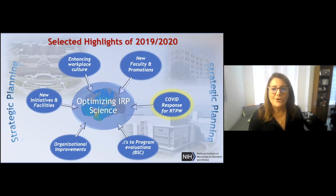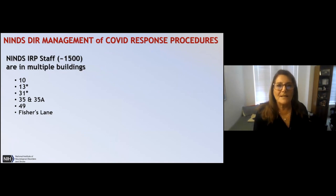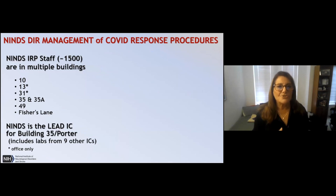Let me tell you about our COVID response. The overall population of the NINDS intramural staff is about 1,500 people spread out in multiple buildings. The laboratories are concentrated in buildings 10, 35, and 49, with one investigator at Fisher's Lane. That's really where the return to work was focused.